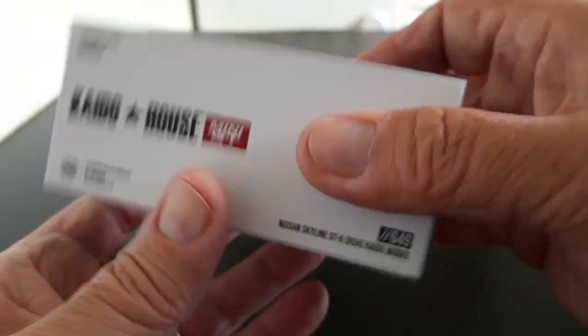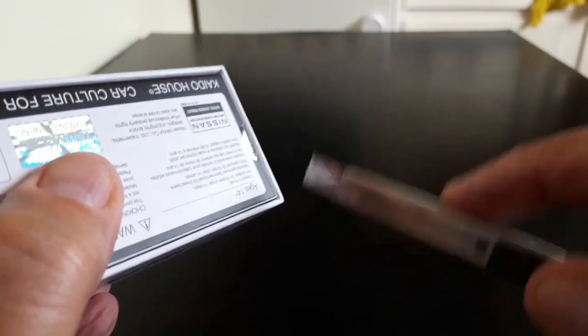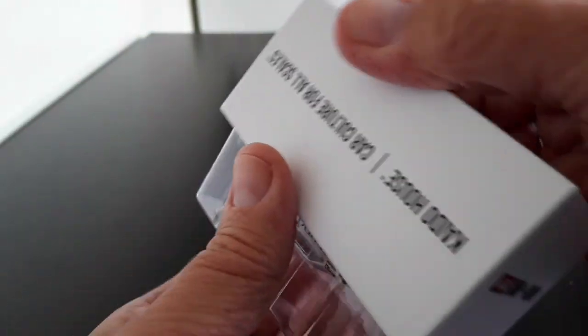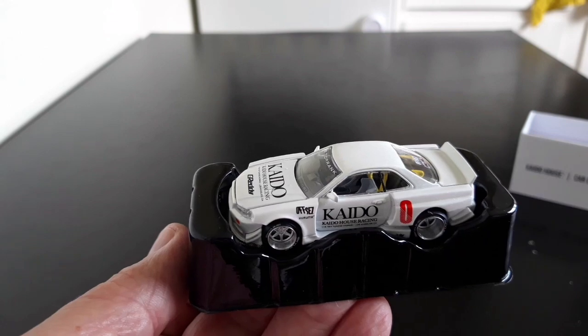Let's get it out of the box. One more bit of tape and then we're in business. I got the white version — it does come in purple, but I actually preferred the white version. I think it's a bit cleaner. The purple one looks nice in pictures, but in my opinion at 1:64 scale it looks a little bit too busy, a little bit OTT maybe.